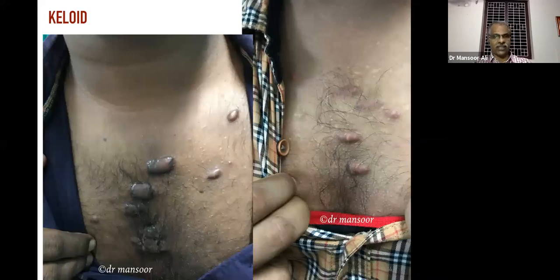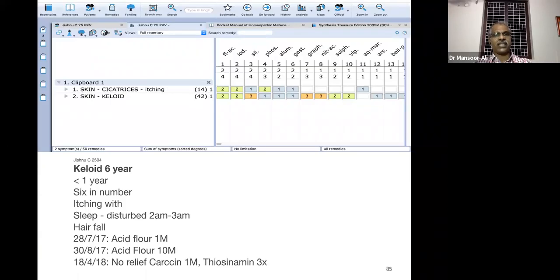In this case we prescribed Acidum fluoricum. The rubrics taken were: cicatrices itching — that means the keloid has severe itching — and skin keloid. Formerly the keloids were six in number, now only three in number. Acidum fluoricum 1M and 10M were prescribed, and without much benefit initially, so we prescribed one dose of Carcinosin 1M.